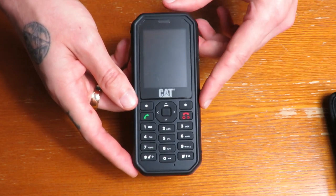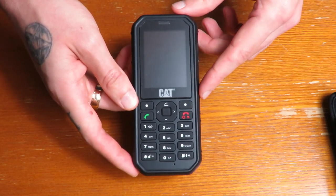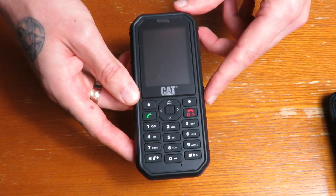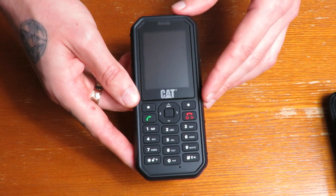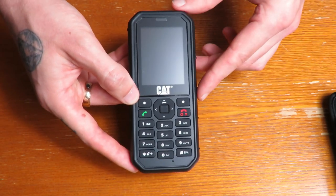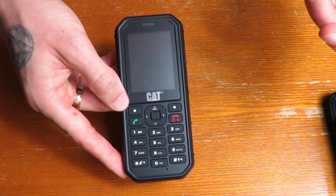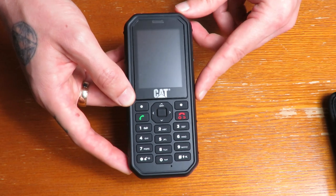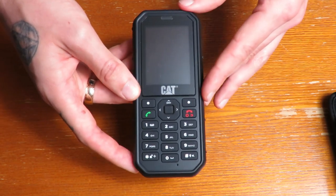Battery life on this is really impressive. It has a 13-hour talk time, so you could be on the phone for 13 hours talking, and it would also last 18 days in standby. Very impressive battery life — my iPhone would be lucky to last six hours, the battery life is terrible on that.